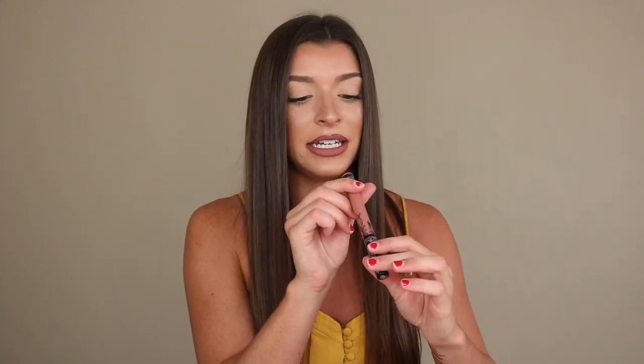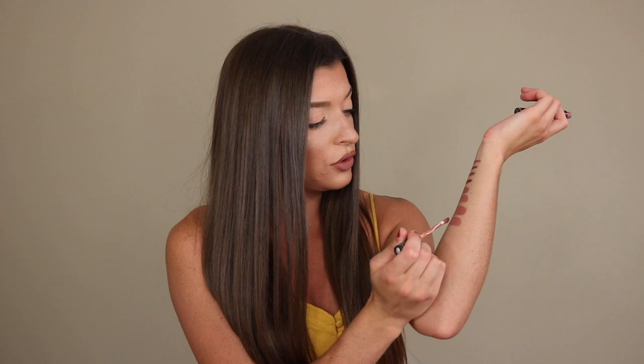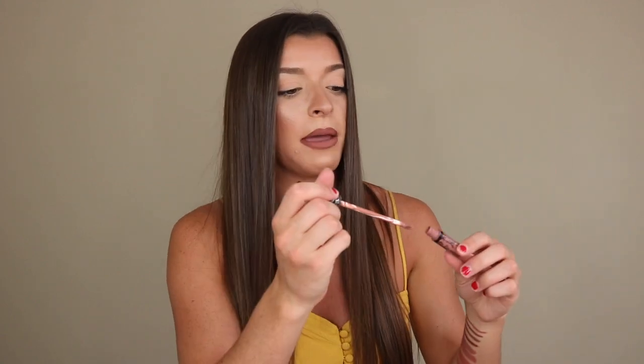My last favorite lipstick is the Kat Von D Liquid Lipstick in the shade Ludwig. Again, pink undertone, beautiful nude color. This dries down to a matte, so you don't have to worry about sheen or stickiness. It's super opaque — a little bit lighter than those first two Tarte liquid lipsticks, but it looks beautiful with any of these liners or by itself. It's creamy, comfortable, and it stays on very long.